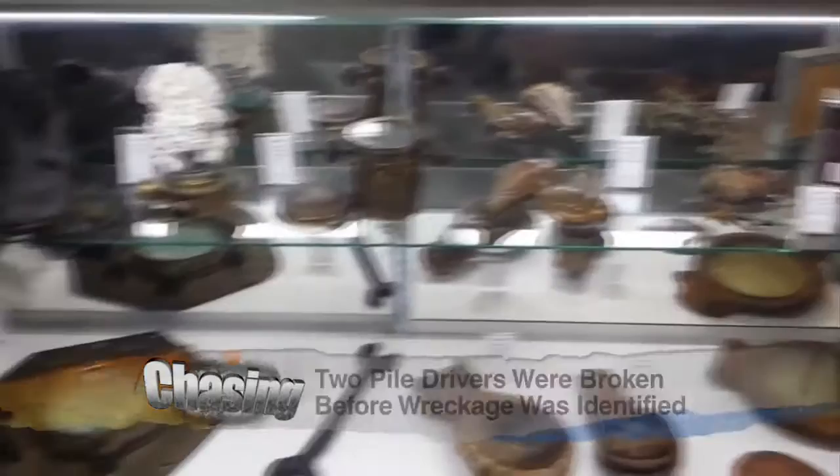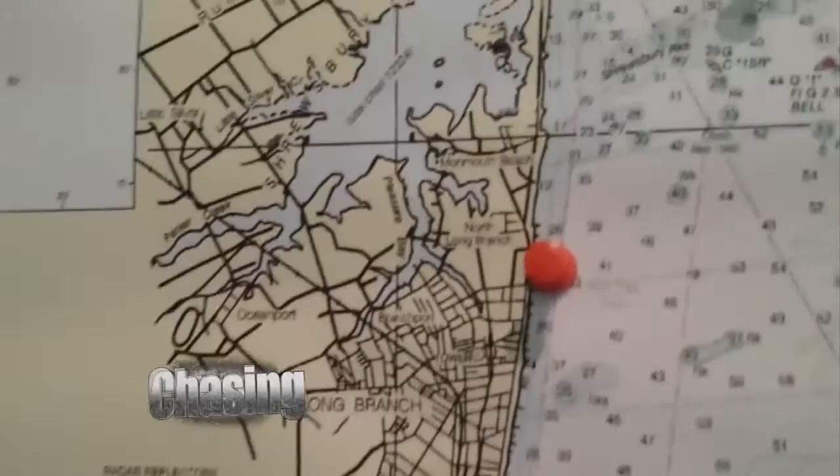Next up, I went to the New Jersey Shipwreck Museum. Turns out New Jersey has a large history of wrecks on our coastline — about 95% of their artifacts come from New Jersey wrecks.